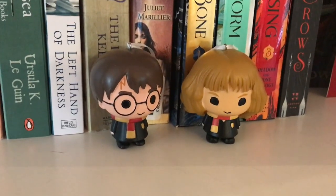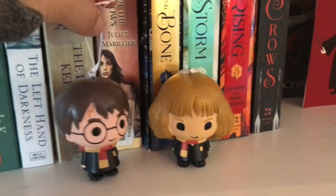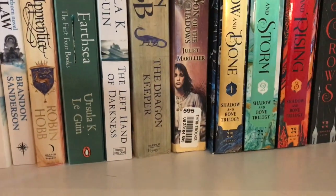We have Harry and Hermione Funko Pop ornaments, and sadly they did not have Ron. So it's just these guys. Harry fell! Get back up!